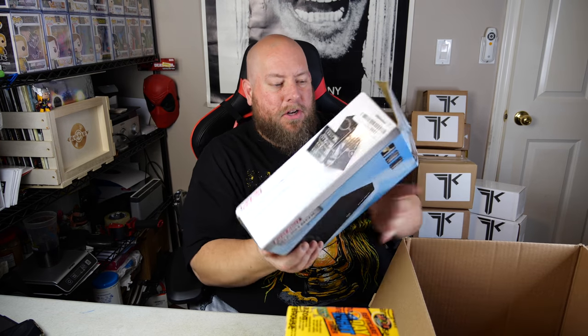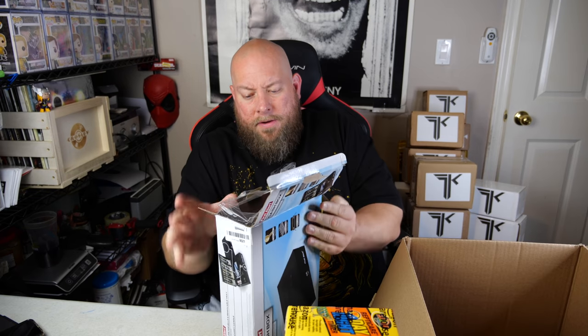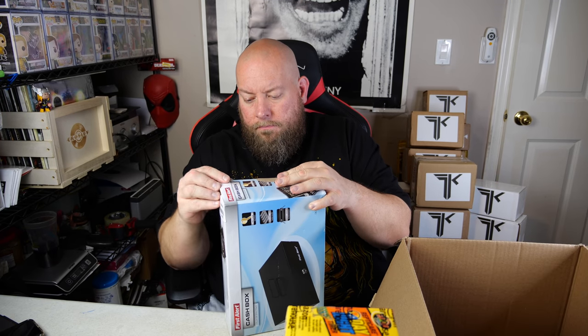Next we've got a money box — a cash box by First Alert. It's still factory wrapped in the original packaging. We're actually talking about having our annual late-summer garage sale soon, and I need a new cash box since I sold the last one. I might hold on to this one just to use at the garage sale to hold all the money.